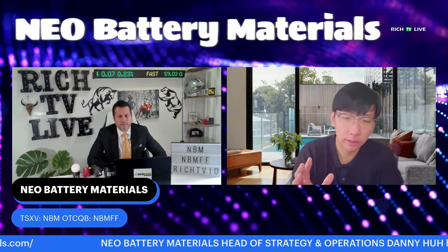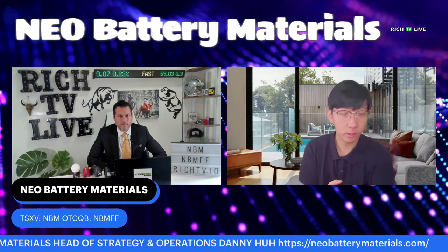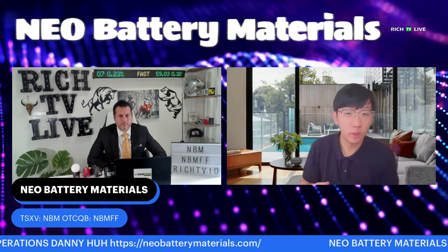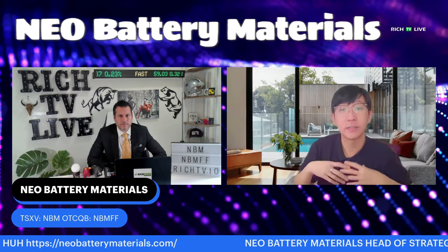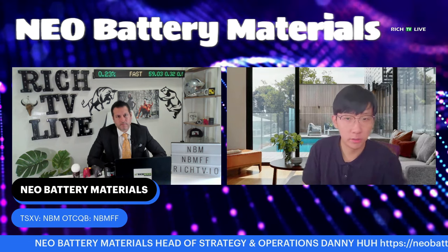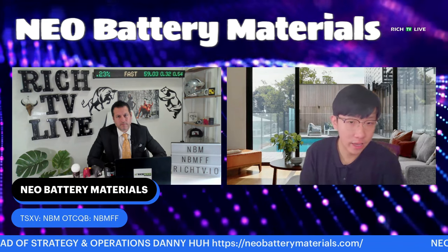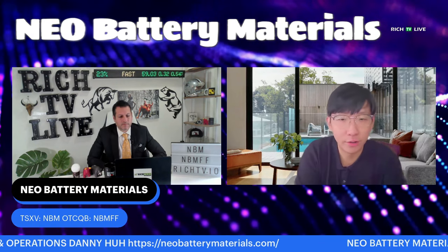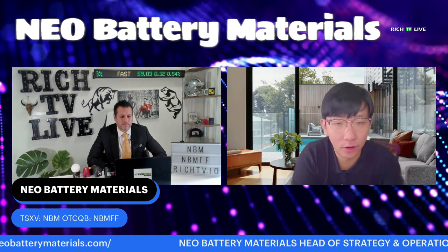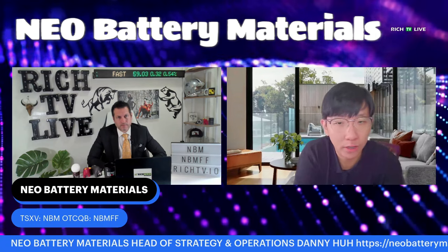Right now in the market, silicon is the only material that can increase the EV driving range and enable ultra-fast charging. As a result, from 2022 to 2032, over this 10-year timeframe, the global silicon anode market faces the highest growth among all battery materials, growing at about a 54% compound annual growth rate — quite unheard of for any kind of materials in any industry. This global market will reach about $30 billion USD by 2032.